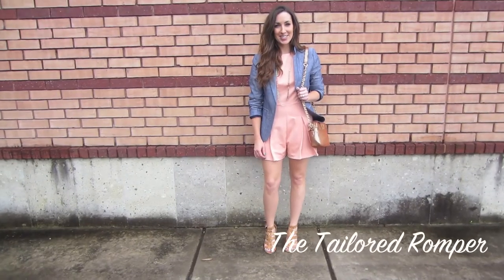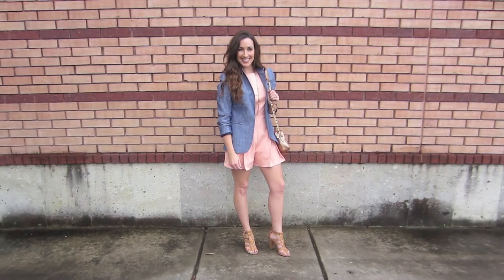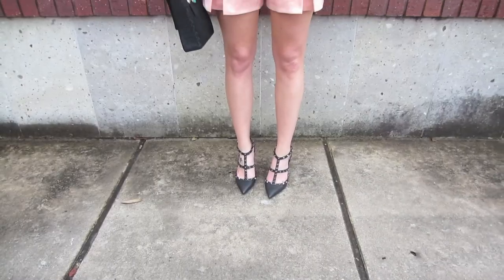Rompers are the must-have addition to your summer wardrobe. This playful pleated version from Pink Stitch is easily styled for a luncheon with a chambray structured topper and new heels.